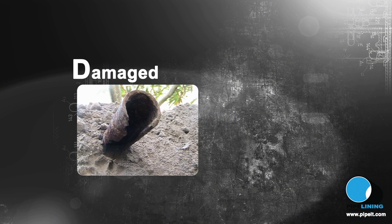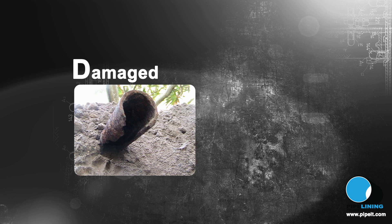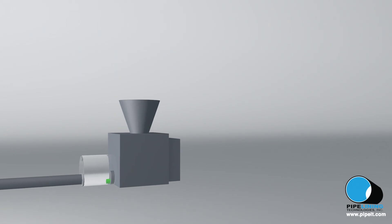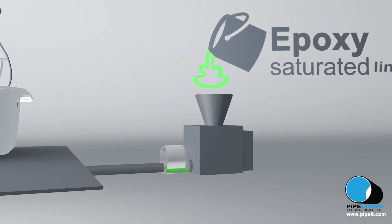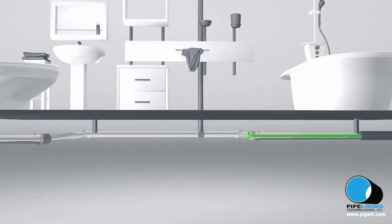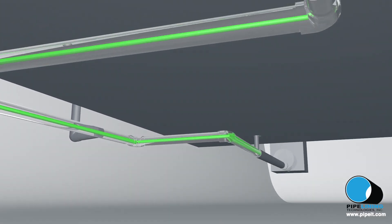Pipelining is the ability to take a pipe damaged by root intrusion or long-term deterioration and make it new by means of inserting an epoxy-saturated liner into the pipe and allowing it to harden or cure,